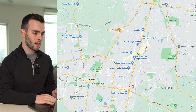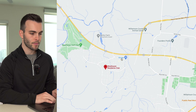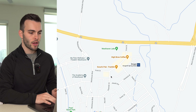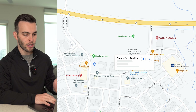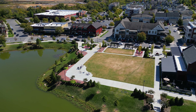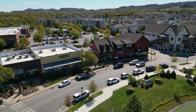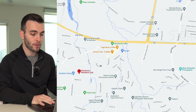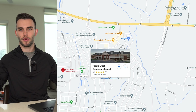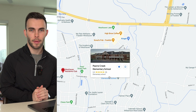Since West Haven is a master-planned community, zooming in you can see there's a Kroger grocery store, restaurants, a coffee shop, Oscar's Taco Shop, Scout's Pub, doctor's offices, financial offices, and an animal hospital. You have everything right down the road. There's also a Williamson County elementary school inside West Haven, so kids can bike, ride a golf cart, or walk to school.